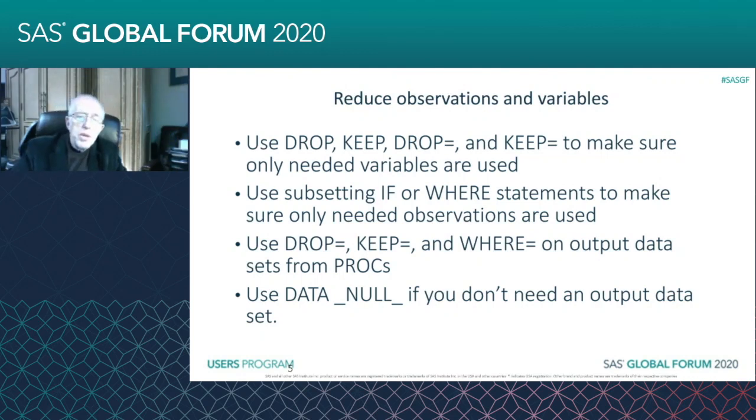What I try to do, to make the programs easier to read, is whichever list is shorter, that's the one I'll use. Because if I'm keeping more than dropping, I'll use a DROP, and vice versa.